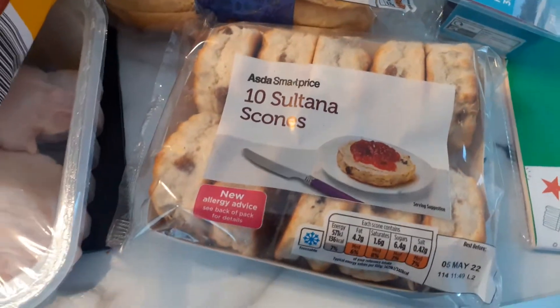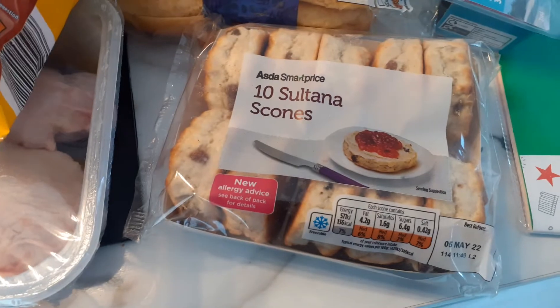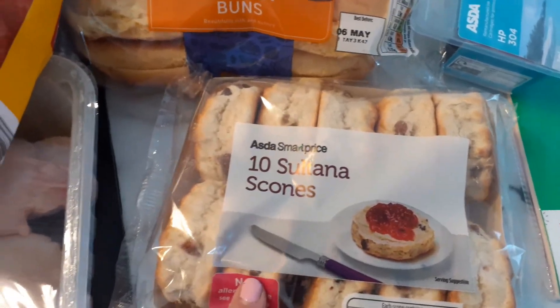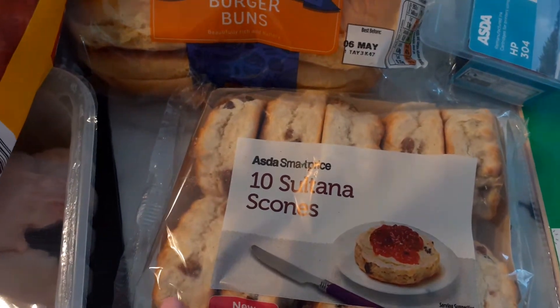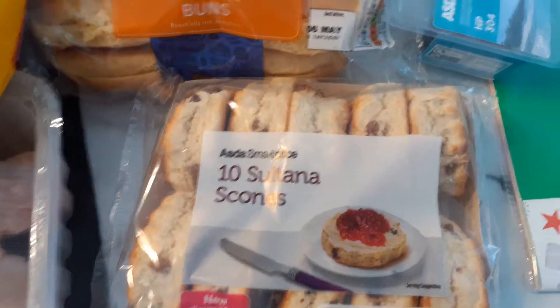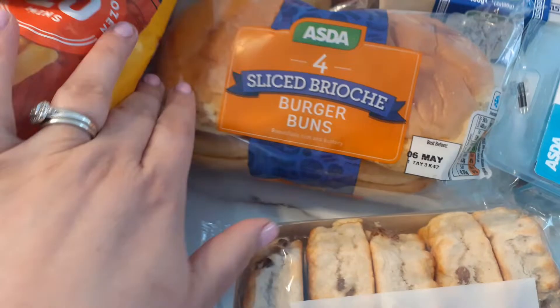For the bank holiday I thought we'd be a bit naughty and have some scones. This pack was really good — it was 49 pence, which I think is brilliant because there are 10 in there.